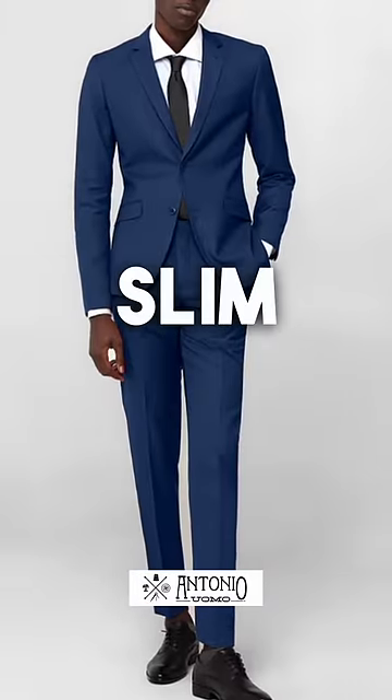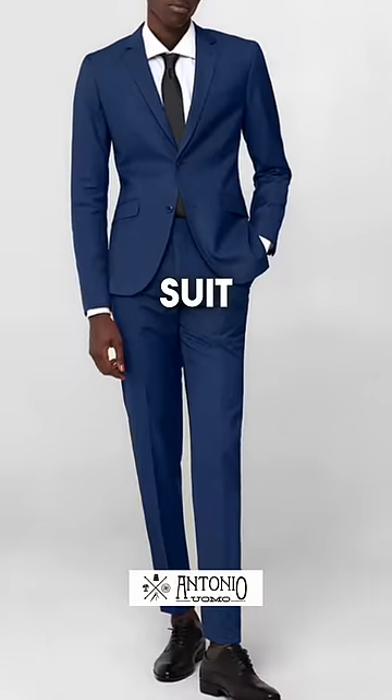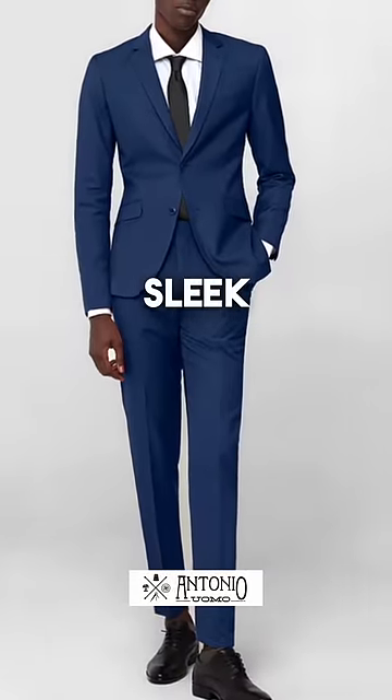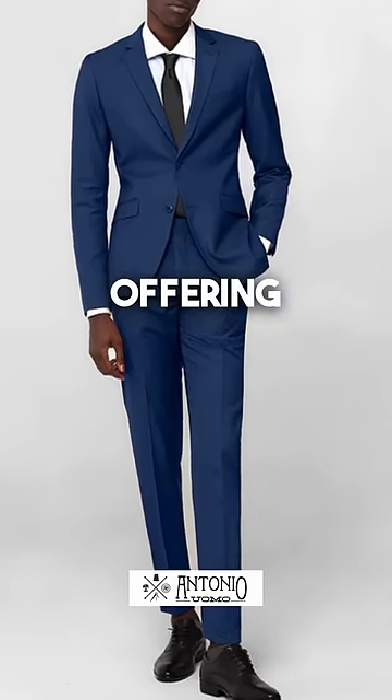Do you know the difference between a slim fit and classic suit? A slim fit suit is tailored to have a sleek, narrow silhouette with tapered waist and legs, offering a modern look.